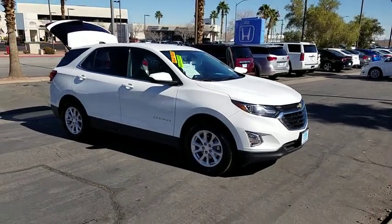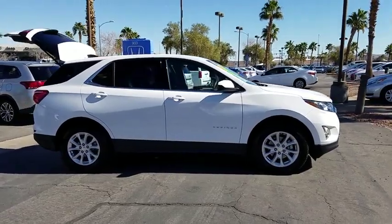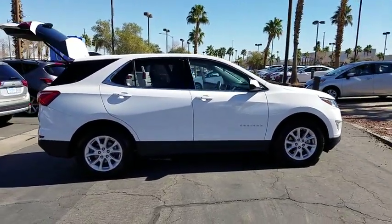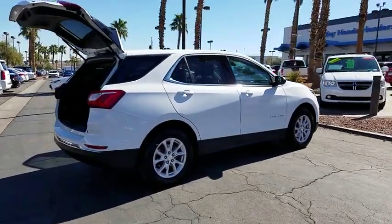The 2018 Chevrolet Equinox. Fuel efficiency, safety, and value equals the Chevy Equinox. This vehicle has less than 30,000 miles. Here are some of this vehicle's great options.